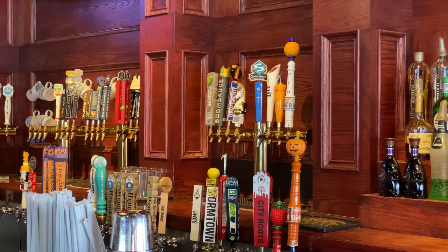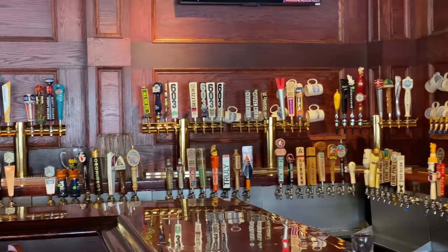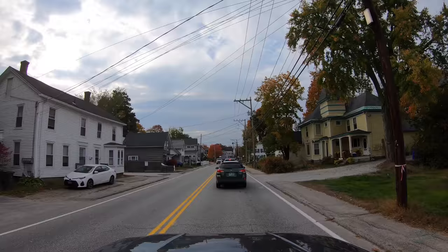We came to the famous Murphy's in Manchester. The beer selection is legit, but there is no one here, so I think we're going to go someplace else, somewhere near the campground.